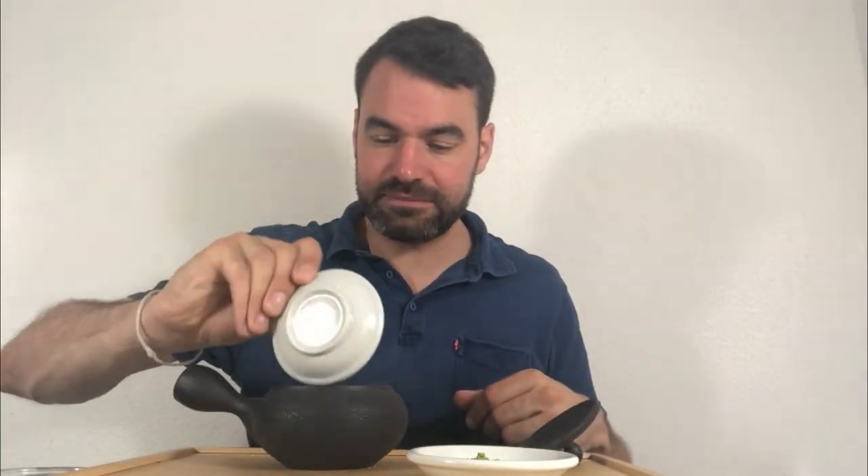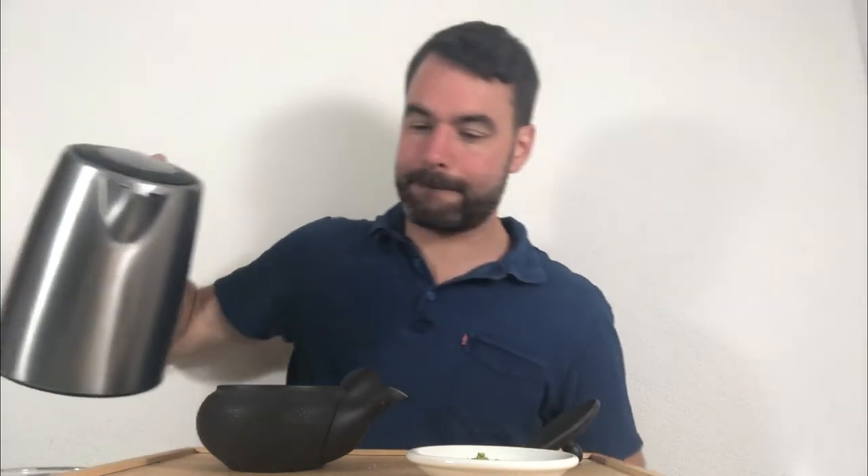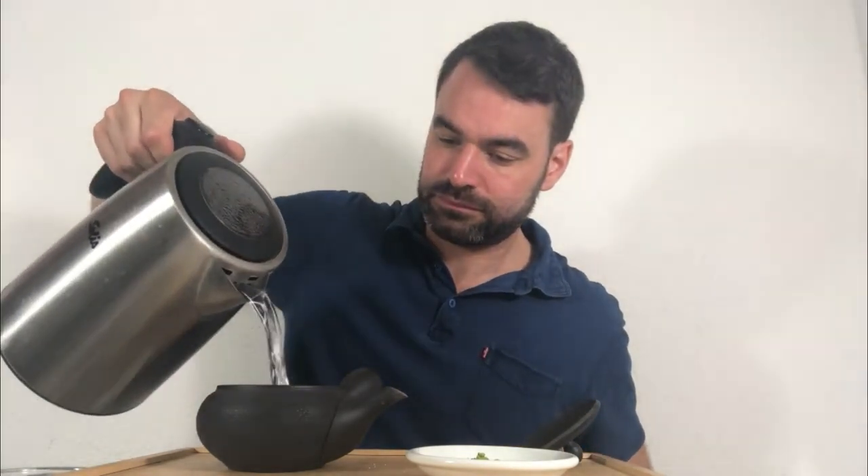I'm going to use a kyusu with five grams of the Gyokuro and put in 150 milliliters of water more or less.